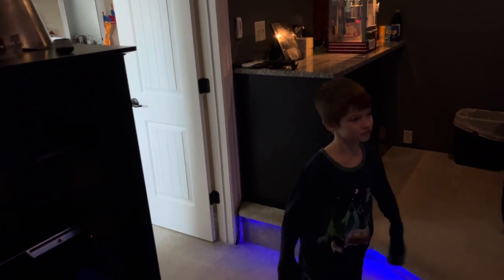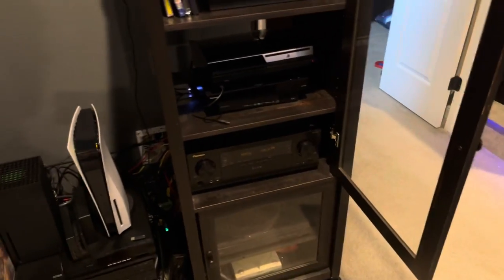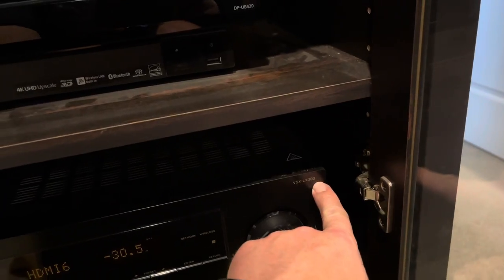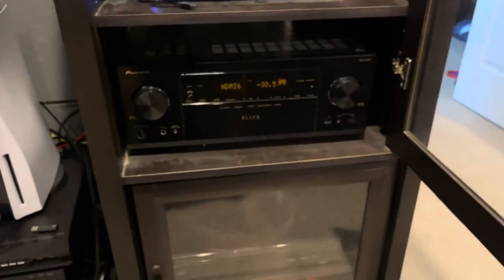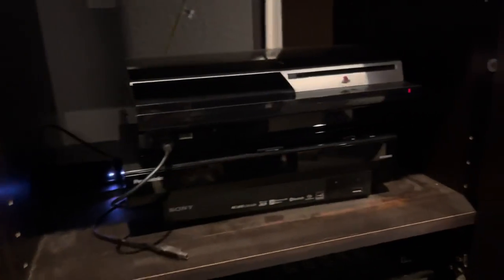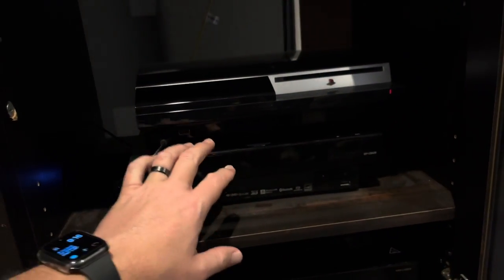Over here is my AV tower, which they left with the house. I have my receiver — it's a Pioneer VSX-LX303. They were readily available on eBay for around $350 a couple years ago. I have multiple players here because sometimes I need to play two movies simultaneously to mux the sound together. I have a PS3 for 3D movies and a PS4 here, though I'll probably relocate it to the man cave.